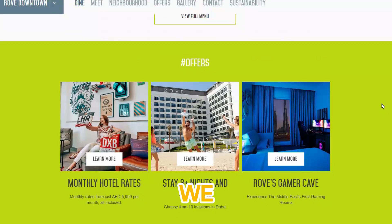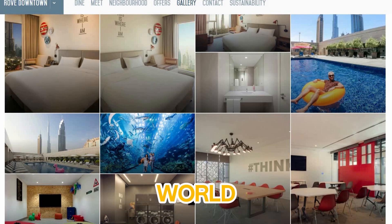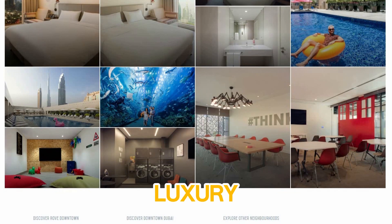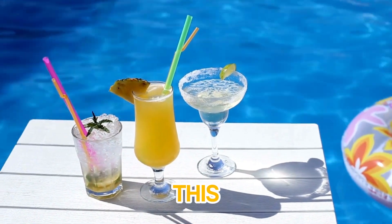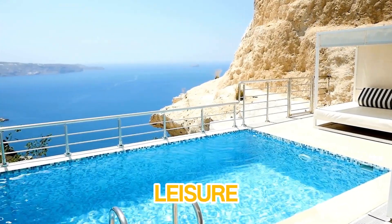And at number one, we have Rove Downtown. Located just minutes away from the world-renowned Burj Khalifa and Dubai Mall, Rove Downtown is the epitome of affordable luxury in one of the city's most desirable areas. This hotel is known for its stylish contemporary design, and it's perfect for both business and leisure travelers.